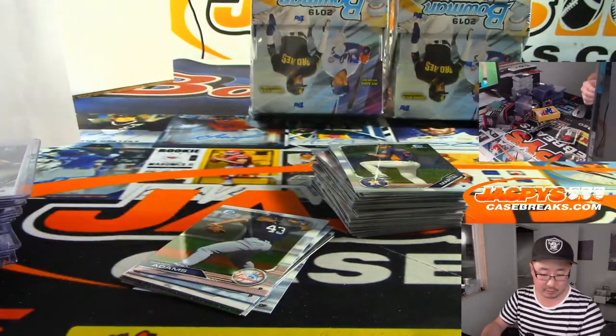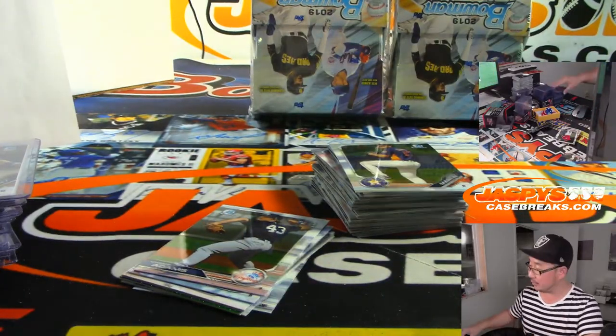There's Jordan Yamamoto — first autograph out of here for the Marlins. Carter Wagner, Marlins.